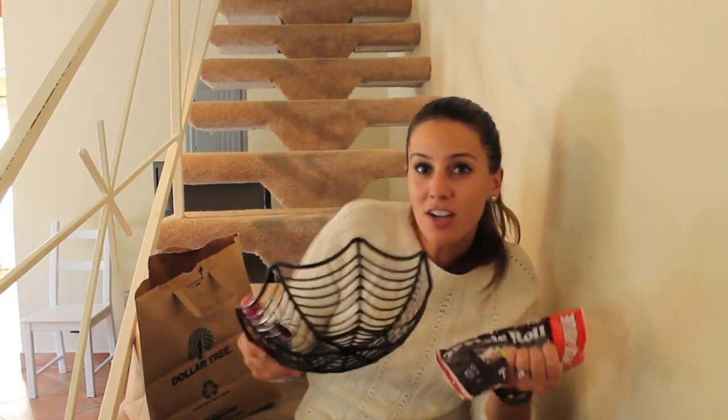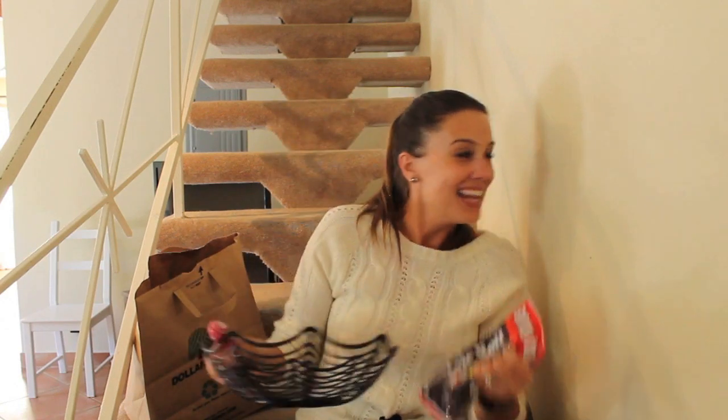And going along with Tootsie Pops are Tootsie Rolls. Let me see that Tootsie Roll — come on Tootsie Roll, to the left, to the right, to the front, to the back. Now slide and slide. You know, these aren't as good as I remember. I can't tell you the last time I had a Tootsie Pop.